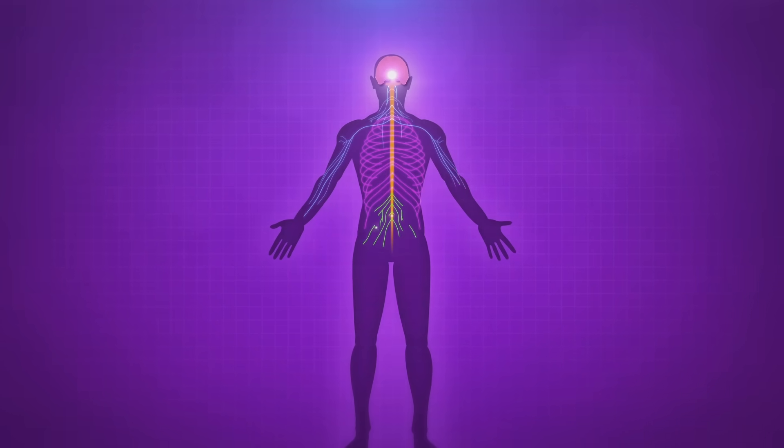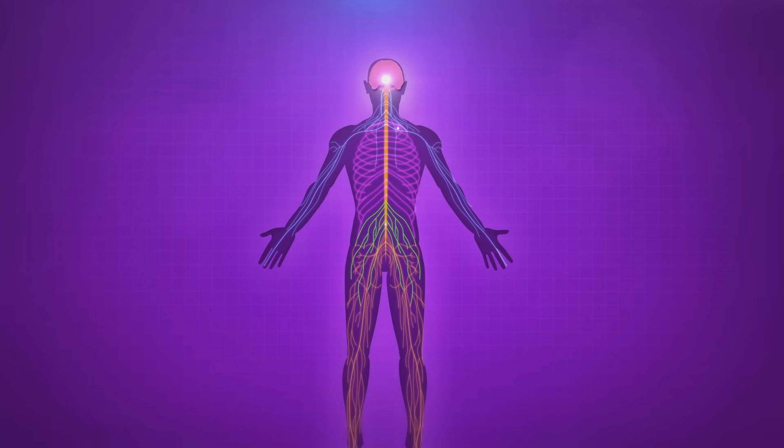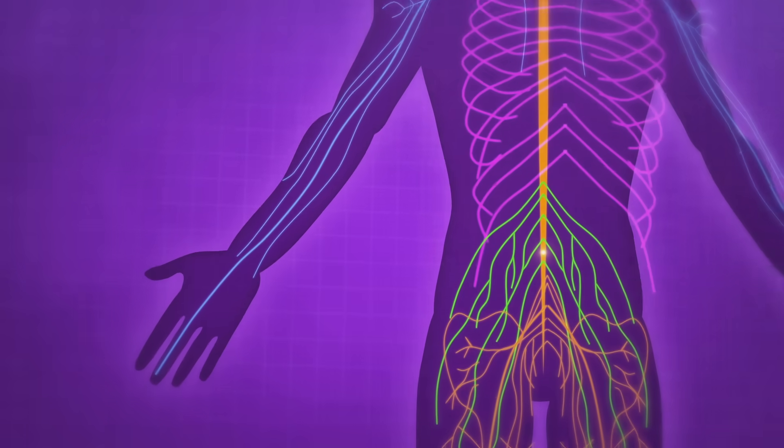Through the nervous system. Made up of our brain, spinal cord, and a network of nerves spread throughout the body, the nervous system tells us how to act and react to things.